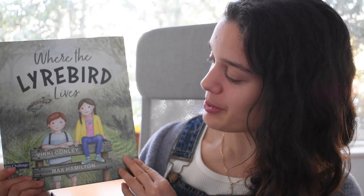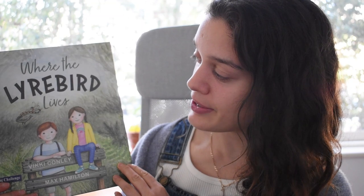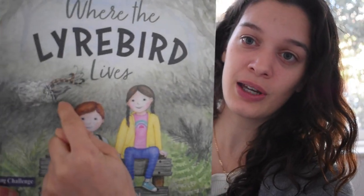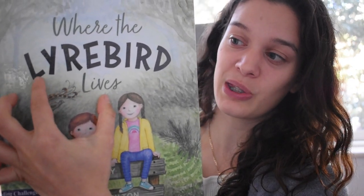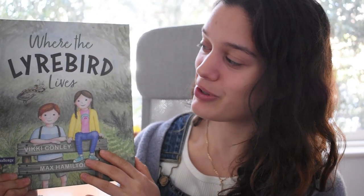Hi everyone, I'm Jasmine and today we're going to be reading Where the Lyrebird Lives by Vicki Conley and Max Hamilton. A lyrebird is an Australian bird and as you can see over here, it has quite the small body, but it's got very beautiful and long feathers that come out from the back. And the lyrebird makes very beautiful sounds, but you do need to be very quiet so that you don't scare them away.